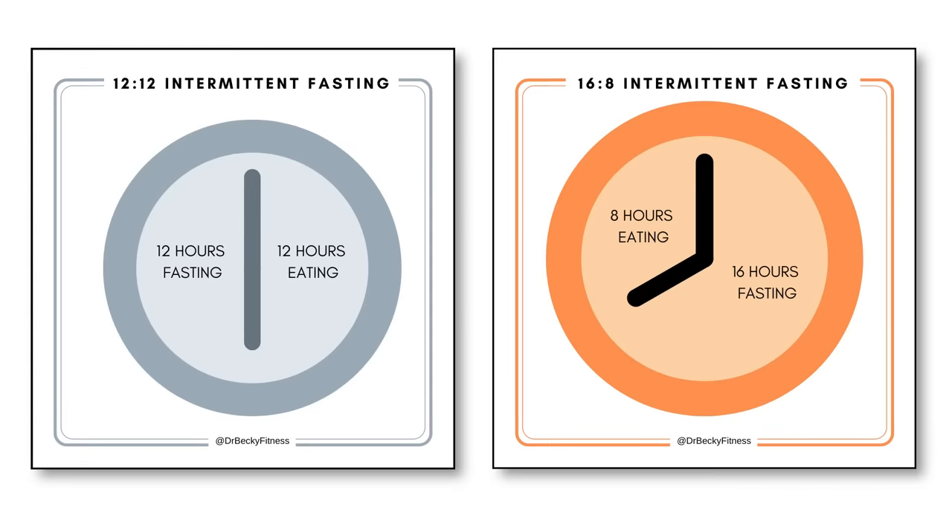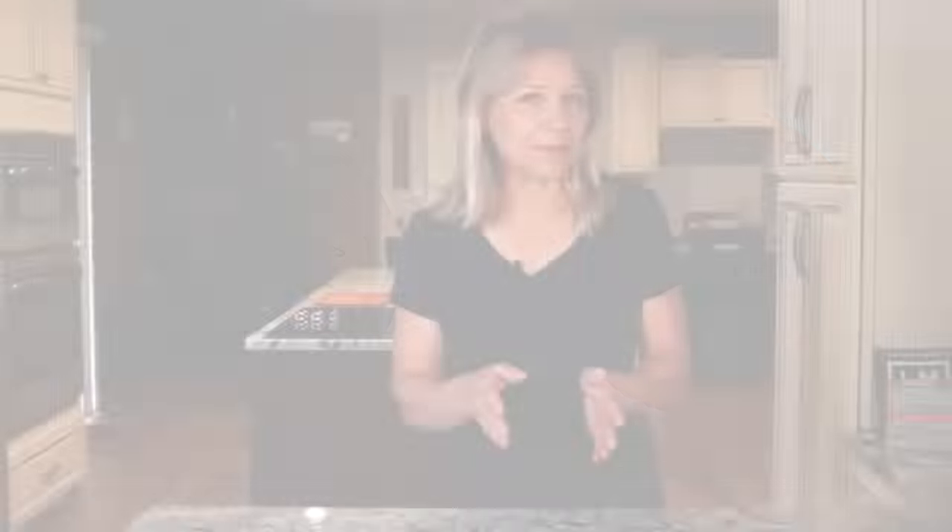You can also introduce periods of fasting into your day. When there is no food coming in, insulin levels stay low. So, the path to getting fat adapted is to eat a low-carb, high-fat diet and practice intermittent fasting. And it is as simple as that.